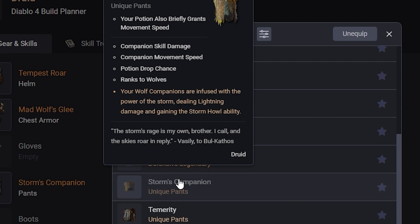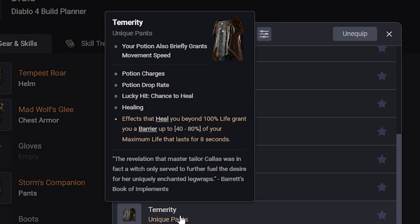The next item is Temerity: effects that heal you beyond 100% life grant you a barrier for up to 40-80% of your max life that lasts 8 seconds. This is going to be pretty good if you have overhealing. With the Druid, if you take the Dire Wolf aspect, it makes Grizzly Rage heal you for 10% of your HP on kill, so there's a lot of synergy to just infinitely create a barrier. And if you can infinitely create a barrier through overhealing, you can run the Amulet of the Conceited aspect for extra damage while a barrier is up. I think Temerity is going to be really good.